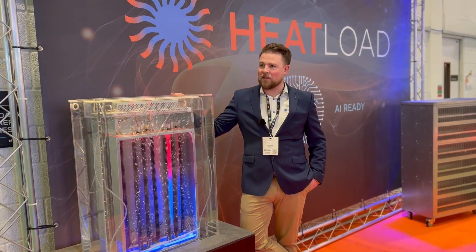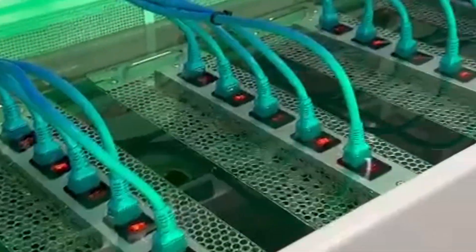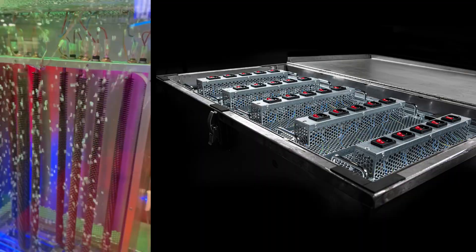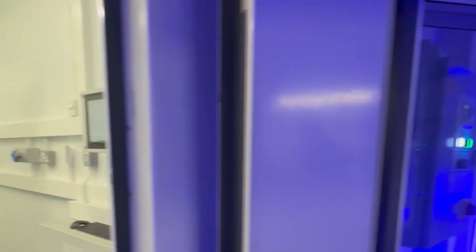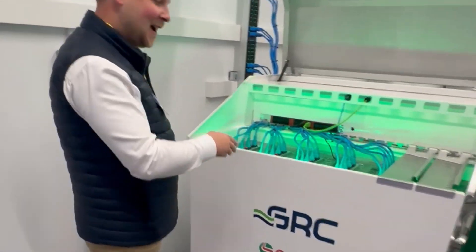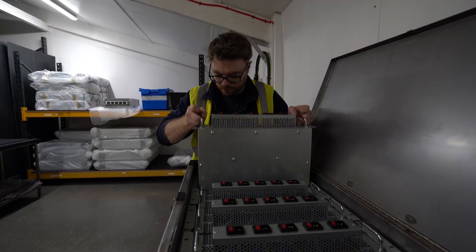This unique emulator is specifically designed to replicate the thermal and fluid dynamics of IT servers operating in immersion cooling environments. What sets the emulator apart is its precision and engineering. The physical properties of the heating element closely mimic the natural flow of liquid through the server, allowing for true environmental tests that reflect real-world conditions within immersion cooled data centers.